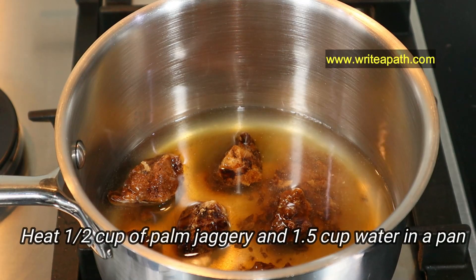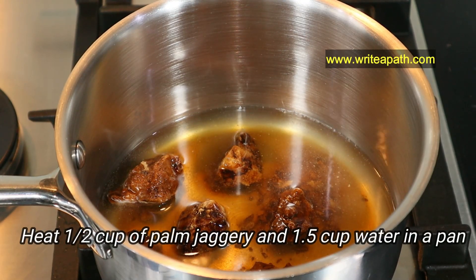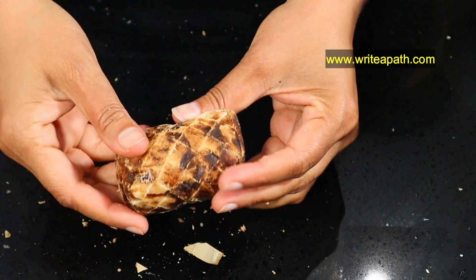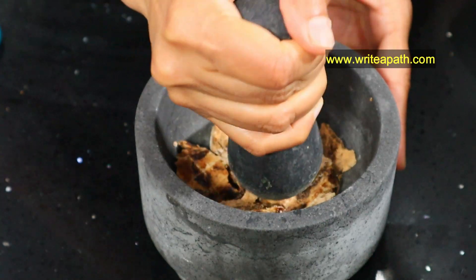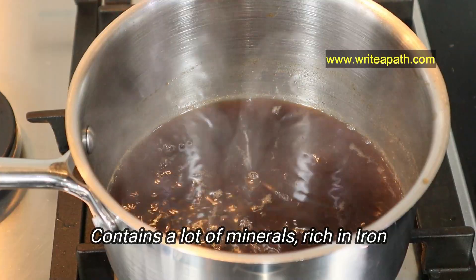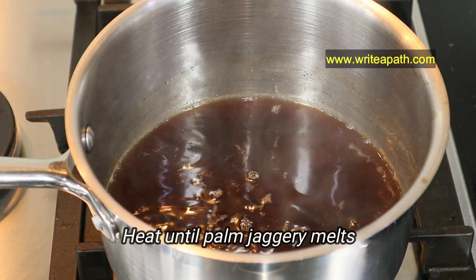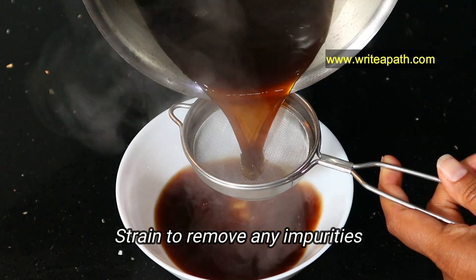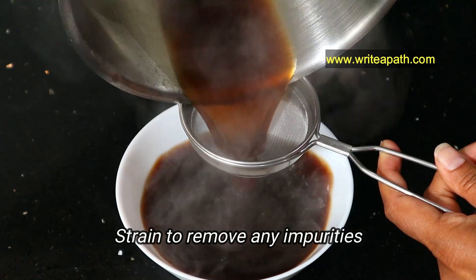Now I'm going to take half a cup of palm jaggery in a saucepan with enough water until it is immersed. Palm jaggery is a natural unrefined form of sugar — because of its unique manufacturing process, it contains a lot of minerals and is a good source of iron. Heat until everything is dissolved and melts completely, then strain the palm jaggery water to remove any impurities.